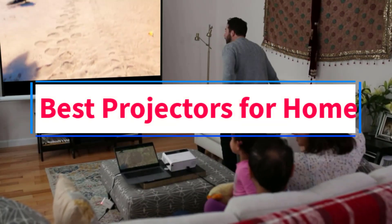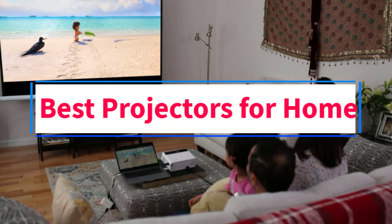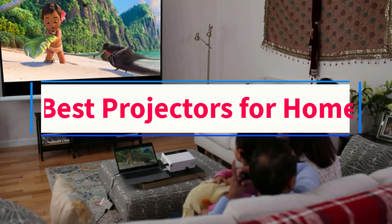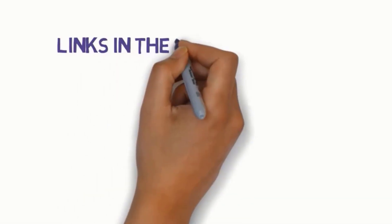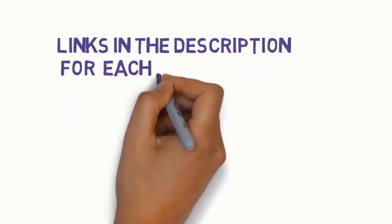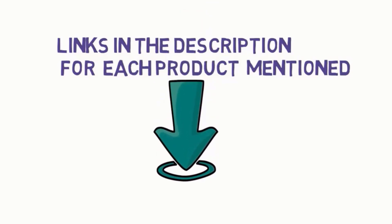Are you looking for the best projectors for home? In this video, we will look at some of the 8 best projectors on the market. Before we get started, we have included links in the description, so make sure you check those out to see which one is in your budget range.